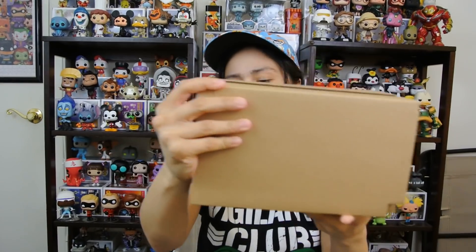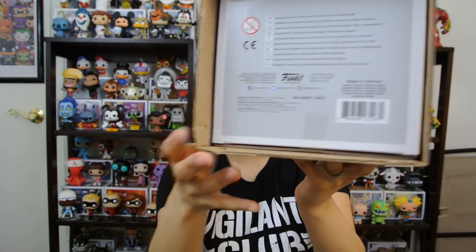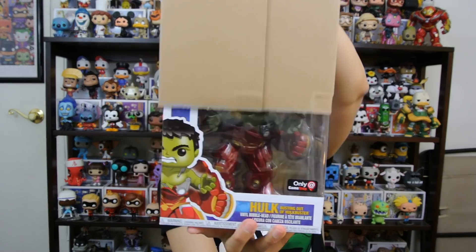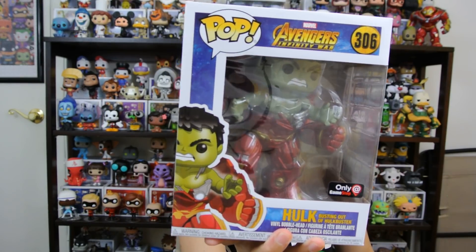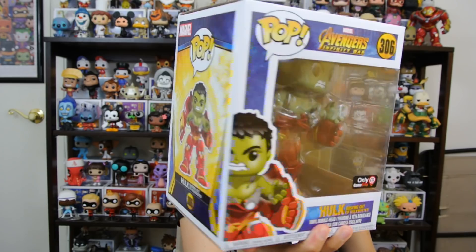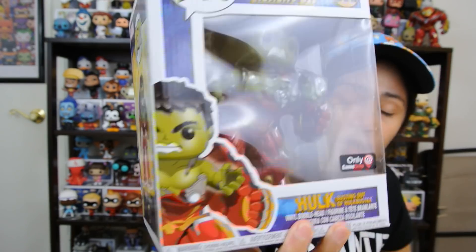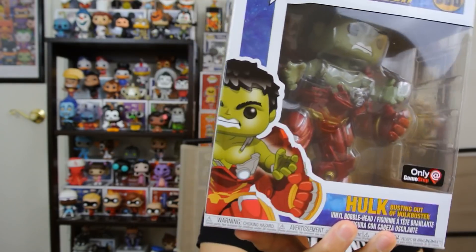That's pretty cool. I have the same sorter like this. And then you just pop that side and pop that side. Pretty neat. Now we can just slide this out. Hulk busting out of Hulkbuster. That is super cool. Oh my goodness. GameStop exclusive. Sticker right here on the bottom.